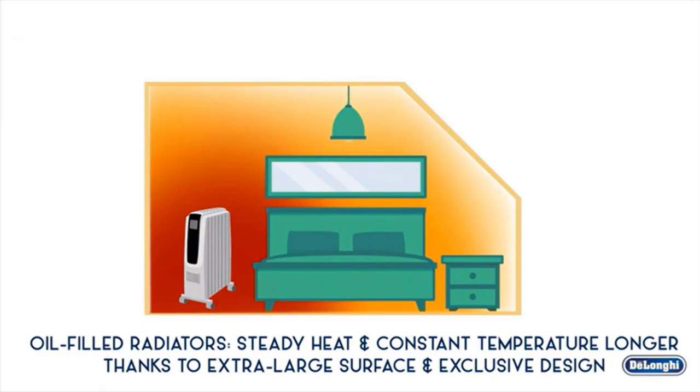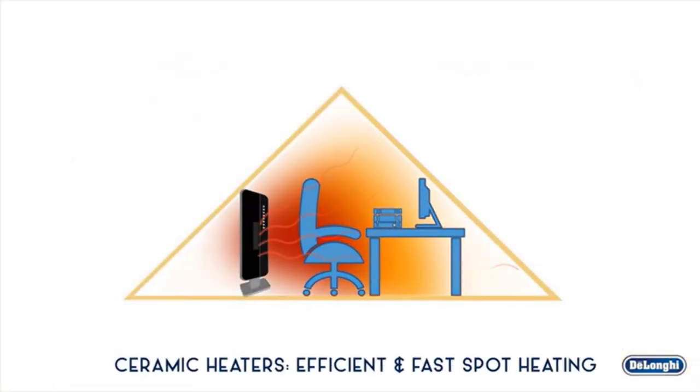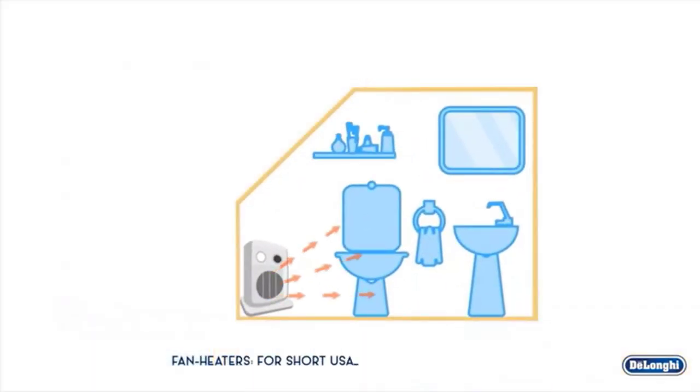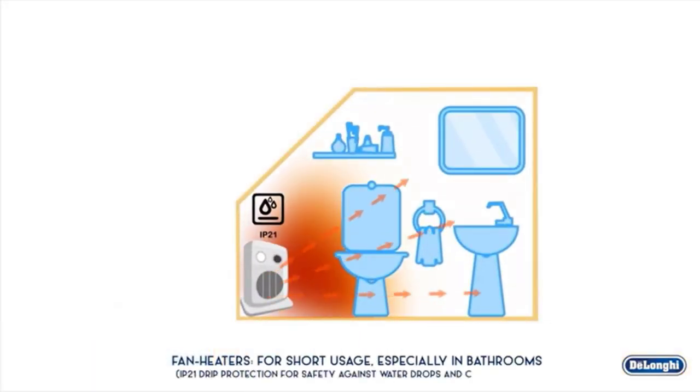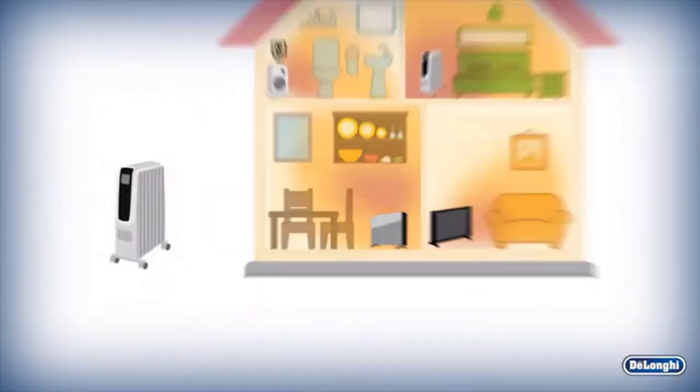For extra peace of mind, a thermal shutoff function prevents overheating, and a tip-over switch automatically shuts the heater off and sounds an alarm if knocked over. Lightweight and portable, this DeLonghi Mica Panel Heater will go wherever you go, with wheels to let you heat any room in the house.